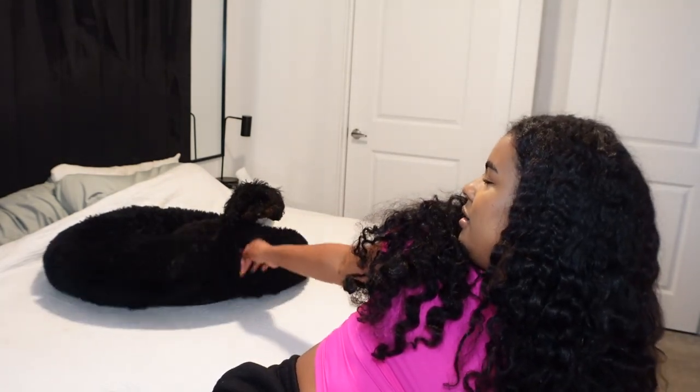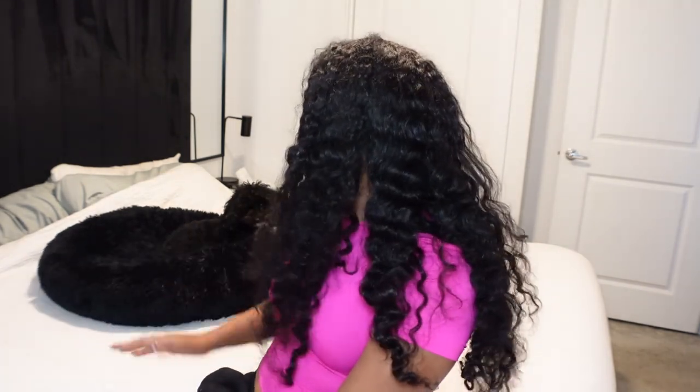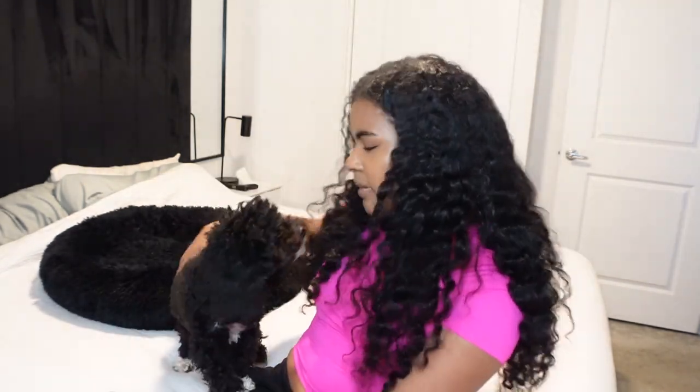Up next I have Zayn's dog bed - it's actually behind me. Zayn is on it but you can't even tell because he's black. This is my puppy Zayn, he is a toy poodle, one year old, and just so adorable. His dog bed is black - I definitely wanted something that would match my black coffee table, no crazy patterns, just plain black. I'll put the size on screen - I believe it's the extra large because Zayn has a long body.